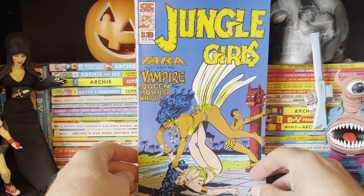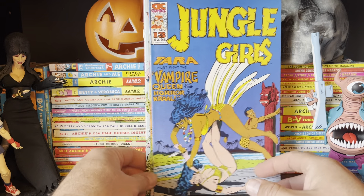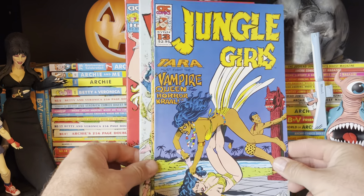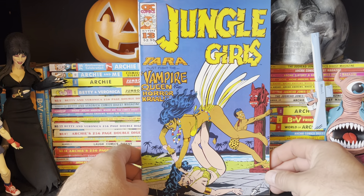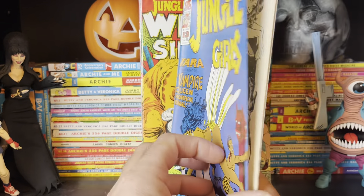We're taking a look at some AC Comics. This is Jungle Girls 13, 14, 15, and 16 — that is it for this series, that is all I've got. We've got some beautiful covers — we've got a Gorby cover in here, a couple Gorby-Heike covers, and probably some stuff from Bill Black as well. If you like videos like this, feel free to give me a like and a subscribe. I always appreciate that kind of thing.